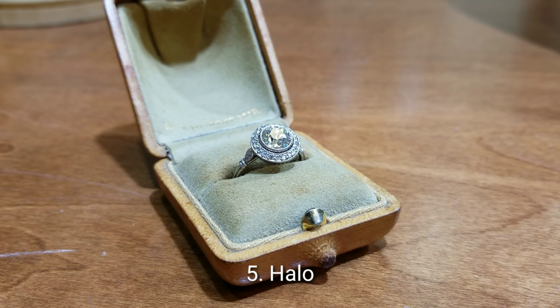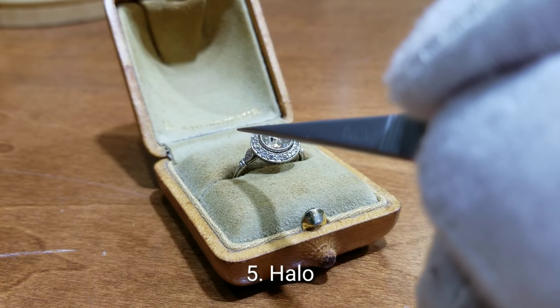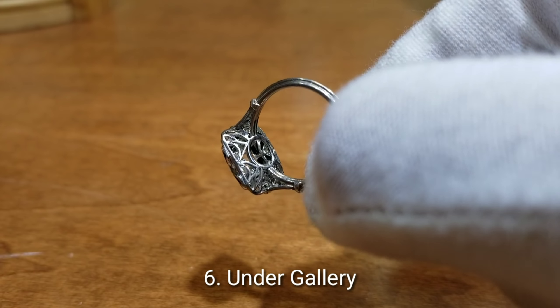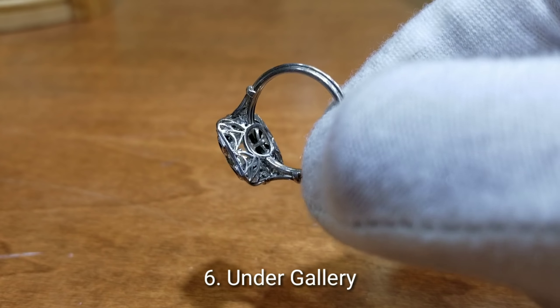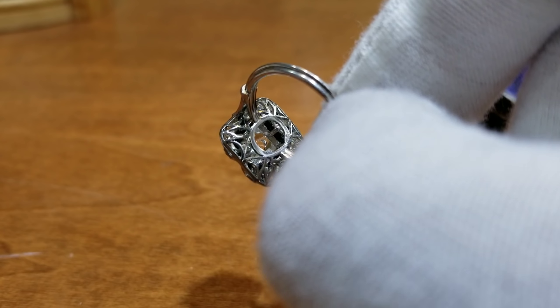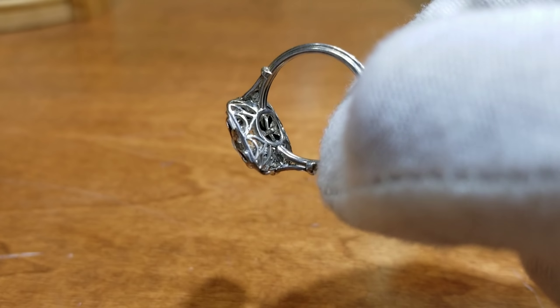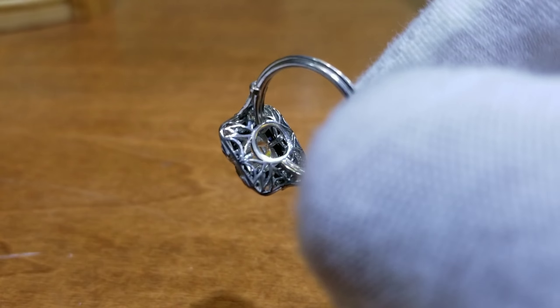Number five is a halo. A halo is a reference to the circle of diamonds that surrounds the center stone. Number six is the undergallery. The undergallery is the section underneath the head of the ring. Sometimes it's bare, but sometimes it has very fancy and intricate filigree work that ties into the general motif of the ring.